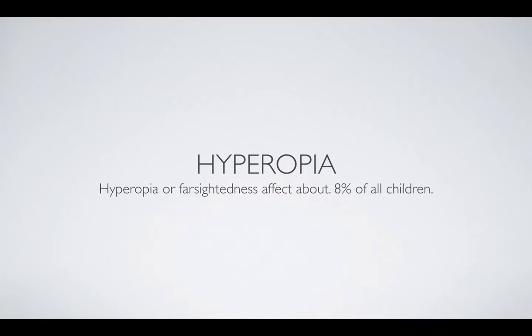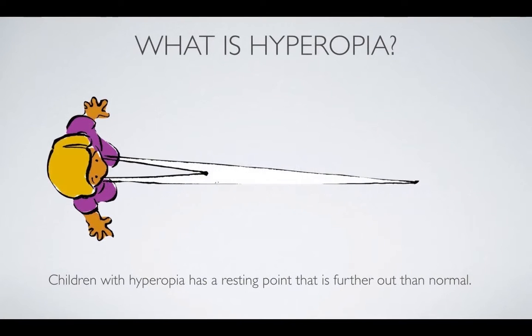Hyperopia, or farsightedness, affects about 8% of all children. Usually if glasses are put on young children, it would be because they're farsighted. If glasses are put on before age 7, most likely it would be because they are farsighted.